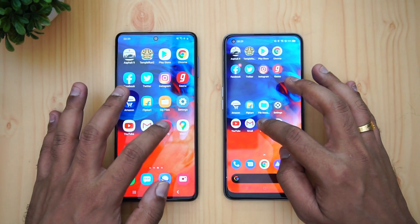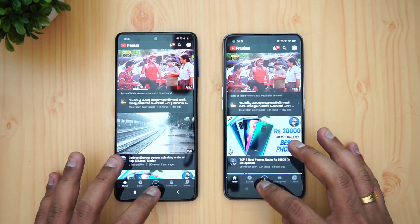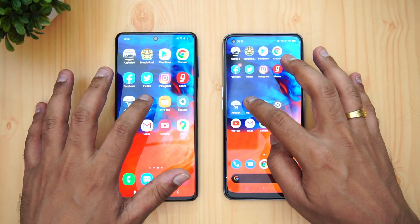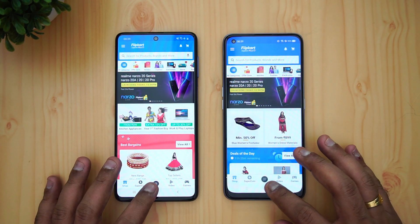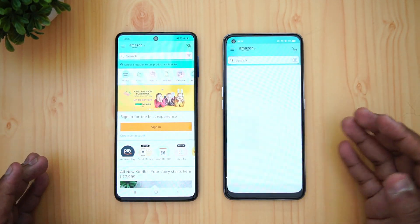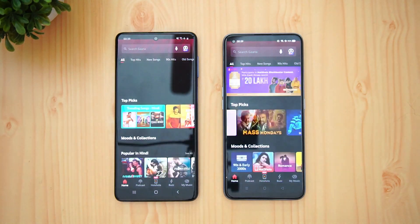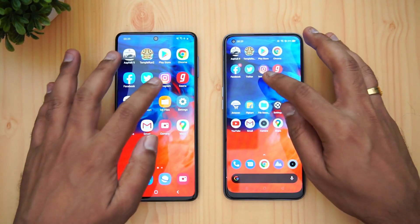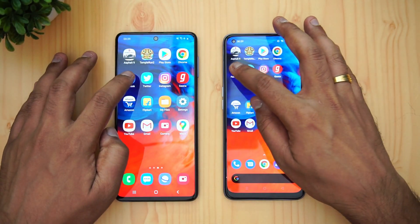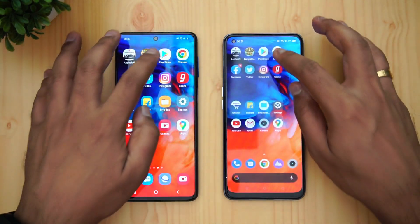Opening the apps for memory management: Maps is available, Camera is available, Gmail is available, YouTube is available, Settings is available. File Manager is available. Flipkart has reloaded on the Realme 7 Pro — that's quite surprising. Amazon has also reloaded on the Realme 7 Pro. Gaana reloaded on both devices. Instagram is available on both devices. Twitter is available on both devices.